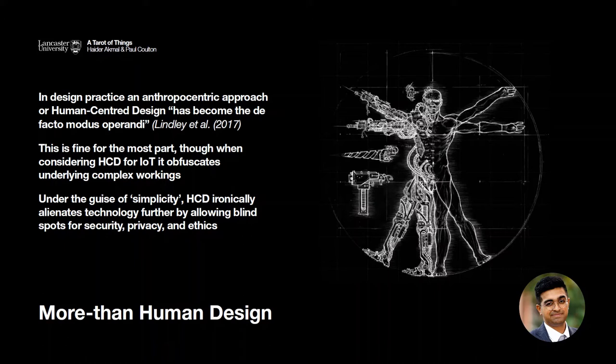All design can be considered in some way anthropocentric since the focus is on a user, which is generally human. But when considering the design of IoT, HCD has a tendency to hide away the complex, underlying workings of IoT because of its incessant need for simplicity. This ironically alienates the technology further by allowing blind spots where security and ethical hazards can appear and keeping the human user out of the loop.